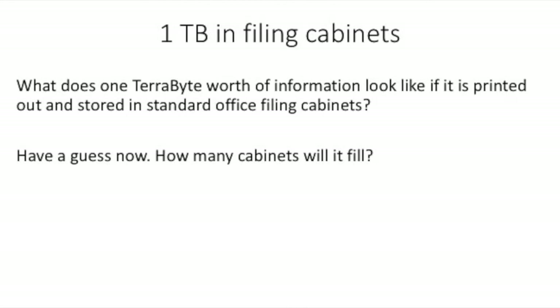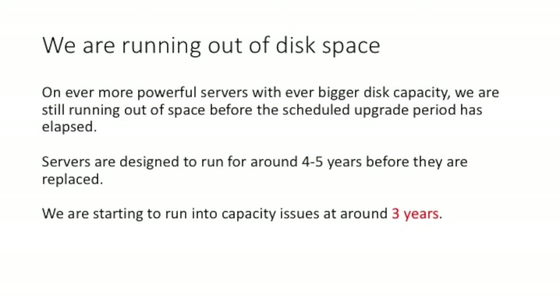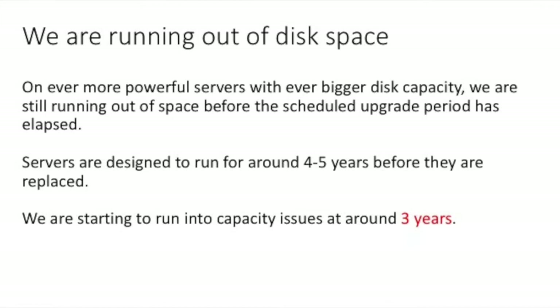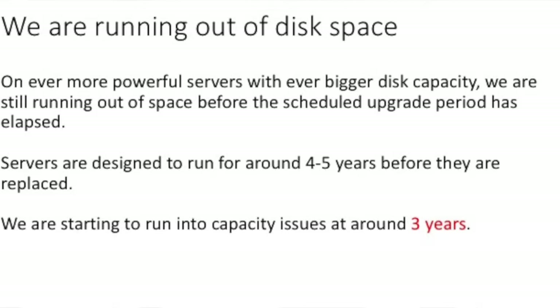Hello, I'm David Moss and I'd like to talk to you about 1TB of data in filing cabinets. How many filing cabinets do you think it would take to store 1TB of data? The reason I'm doing this is because we are running out of disk space. We buy ever more powerful servers with ever bigger disk capacity and we still run out of disk space before the scheduled upgrade period has elapsed. Our servers are designed to run for about 4 to 5 years before they are replaced, but we are starting to run out of capacity at about the 3-year mark.